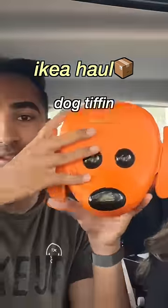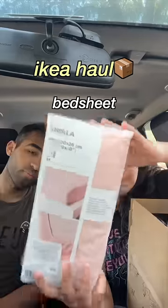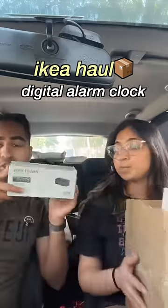Let's do an IKEA haul! The first thing we got is this dog tiffin — it's literally so cute. We got this from the kids section for 150 rupees. The next thing is this baby pink patchy for my hostel. It has this elastic thingy, super cute, and I got this for 3.99 rupees. Also got a digital clock.